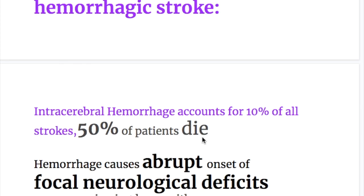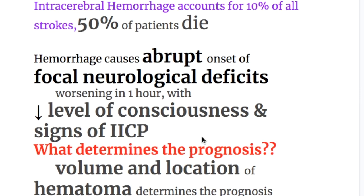Intracerebral hemorrhage accounts for 10% of all strokes and 50% of patients die. Hemorrhage causes abrupt onset of focal neurological deficits, worsening in about one hour with decreased level of consciousness and signs of increased intracranial pressure.